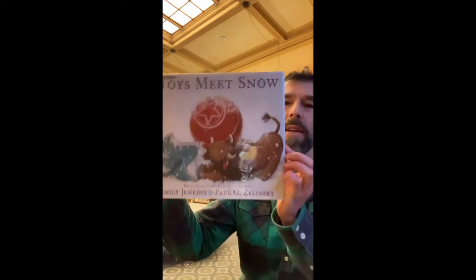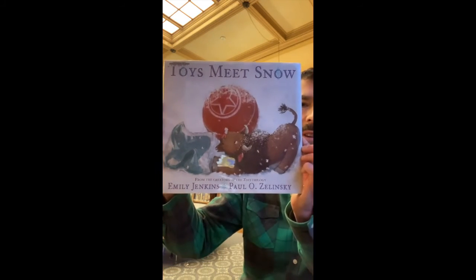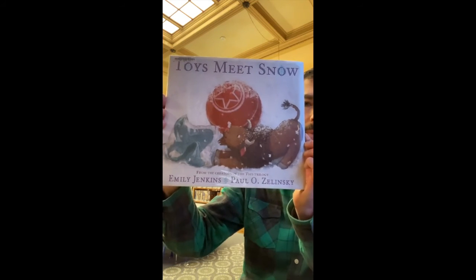And finally, not live animals per se, but toys. What happens when toys meet snow? So many books at the library. Come on over and check some out.